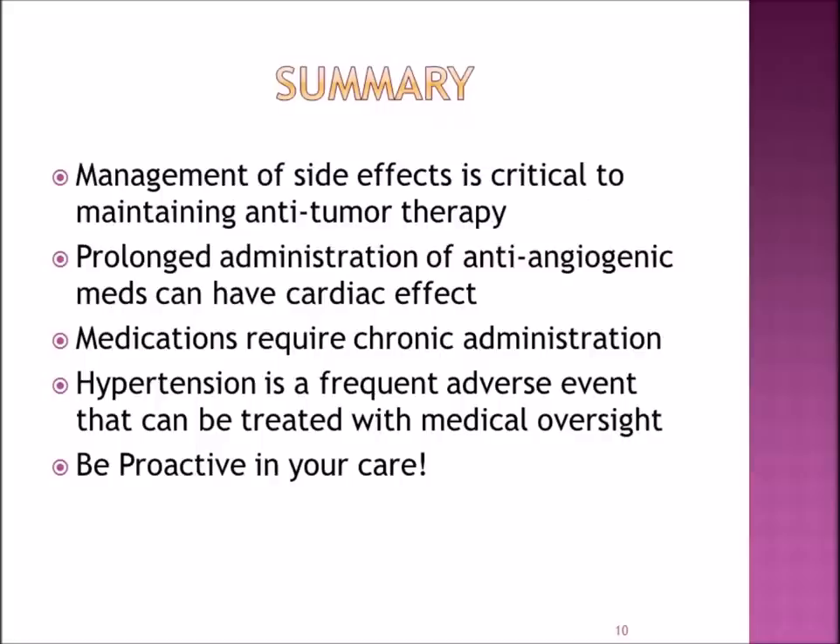To summarize: the management of side effects is critical to maintaining your treatment. Prolonged administration of anti-angiogenic medications can have a cardiac effect, and medications require chronic administration. Hypertension is a frequent adverse event that can be treated with your medical team. Be proactive in your care — monitor your blood pressure per your doctor's instructions, take your antihypertensive medications, and notify your health care team immediately if your blood pressure is elevated. Thank you.